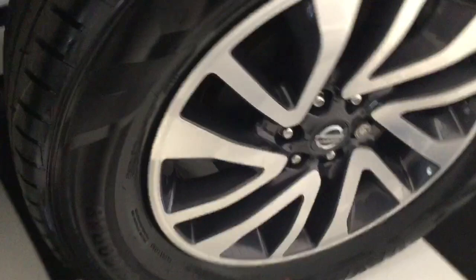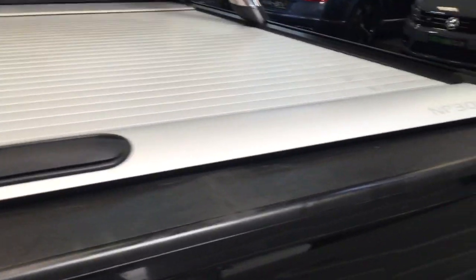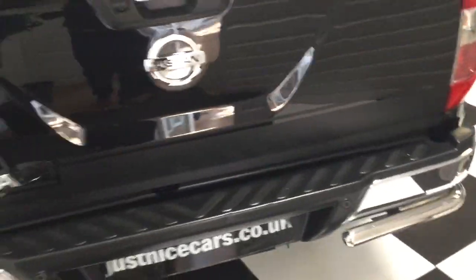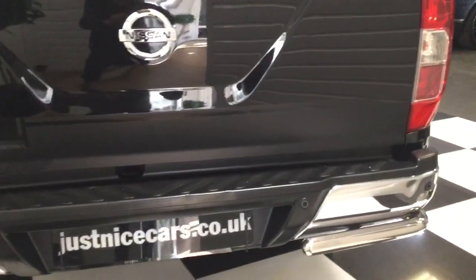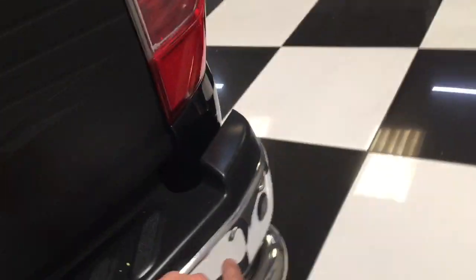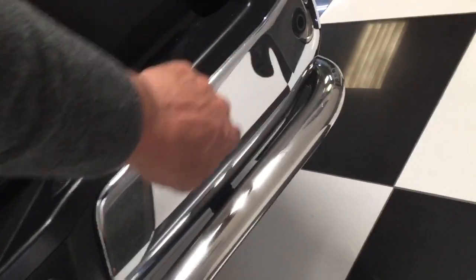Rear wheel — that looks all good, tyre tread is super. Mud flaps on the back. It's got a roll cover on here and it's also plastic-lined in the back. There are a few light scratches on the plastic, but it's a workhorse pickup truck so it's not going to be like new. Parking sensors on the rear. There's a slight little dent — very minor — on the chrome bumper; it's not very big but I'll point it out. Tailgate, all good.